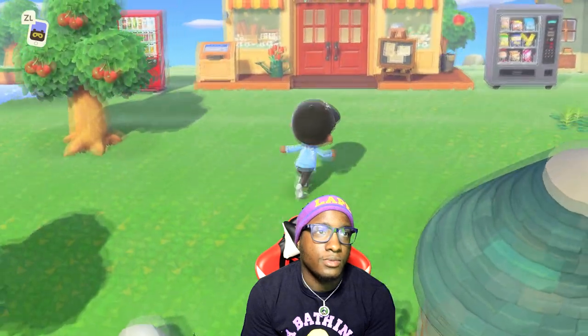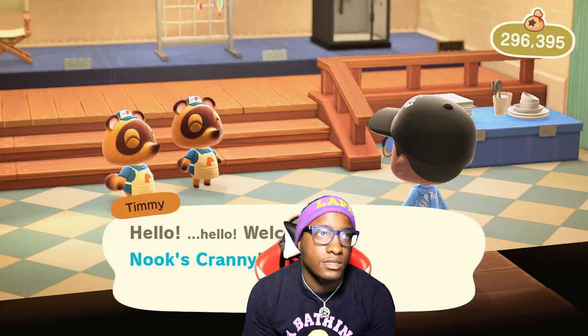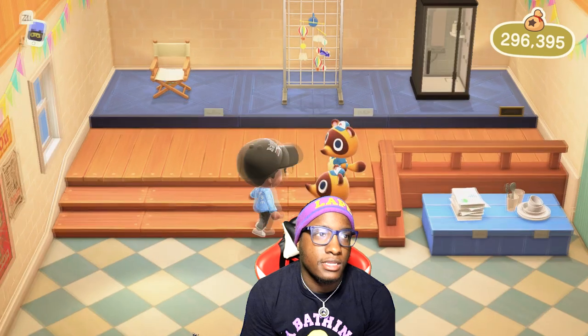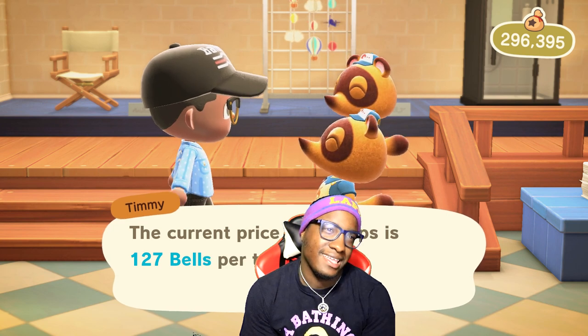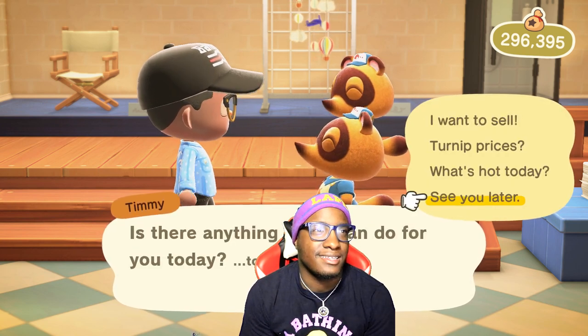All right, first thing first, y'all already know what it is — we got to go to Nook's Cranny and see what they got inside. What y'all got today? I don't need none of this. Turn-up prices hitting on. I'm good.